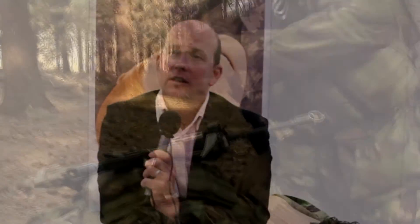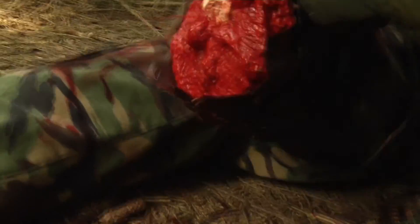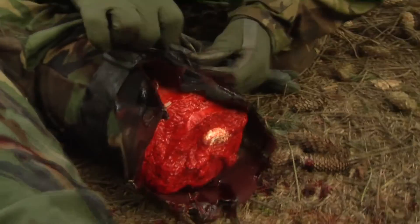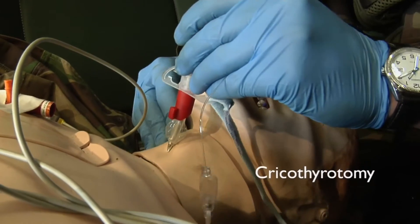Simulation starts at the bottom level in our part-task trainers and practical skill stations on courses such as the Battlefield Advanced Trauma Life Support — the BATLS course — where combat medical technicians, medics, and nursing staff learn to apply combat tourniquets, pelvic binders, intubation, airway control, cervical collars, and IV access: the practical skills they'll be required to use on deployment.